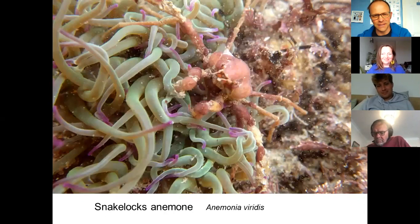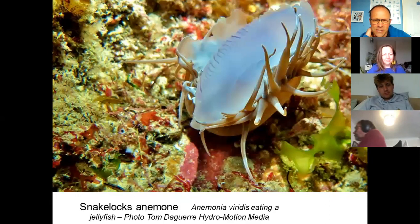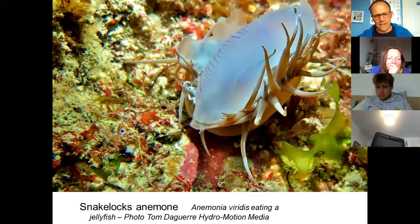As I mentioned in my talk about Cornish crustaceans last week, the 'Nemo of Cornwall' is the tiny Leach's spider crab, which loves to hide inside the snakelocks anemone — it's a nice safe place because those tentacles are pretty potent. Sometimes snakelocks anemones will eat random things; here's one that's just grabbed a moon jellyfish. They're opportunistic — they get the majority of their nutrition from zooxanthellae, the symbiotic algae within them, just like hard corals, but they'll also catch and eat small prey.